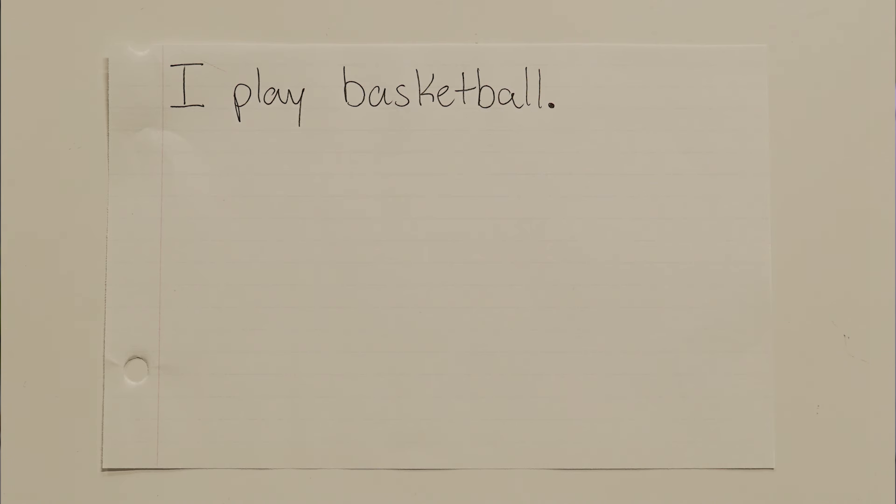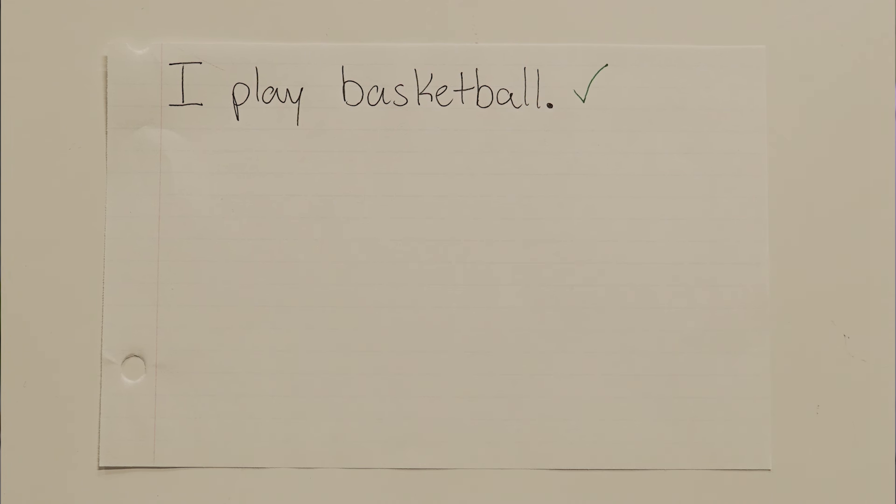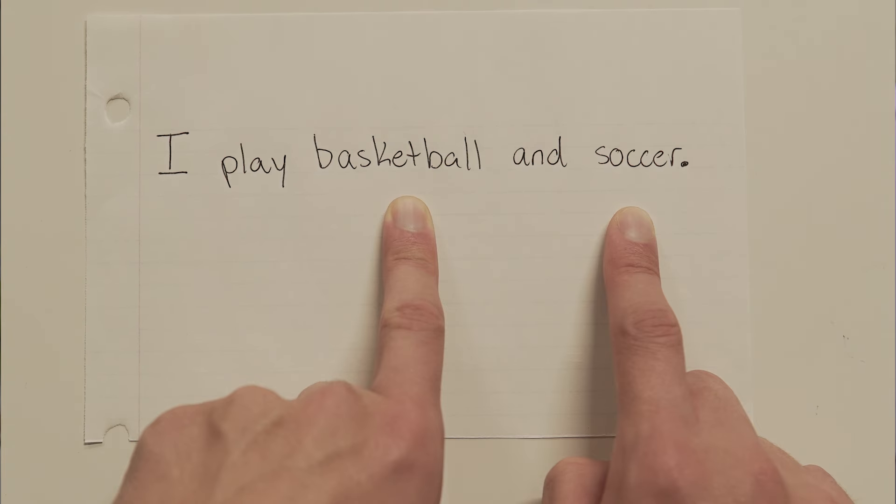I play basketball. Because there's only one item on this list and there's no confusion about it, we don't need any commas. One item, no commas. The same thing is true for when we have just two items, like this: I play basketball and soccer. Two items, also no commas.